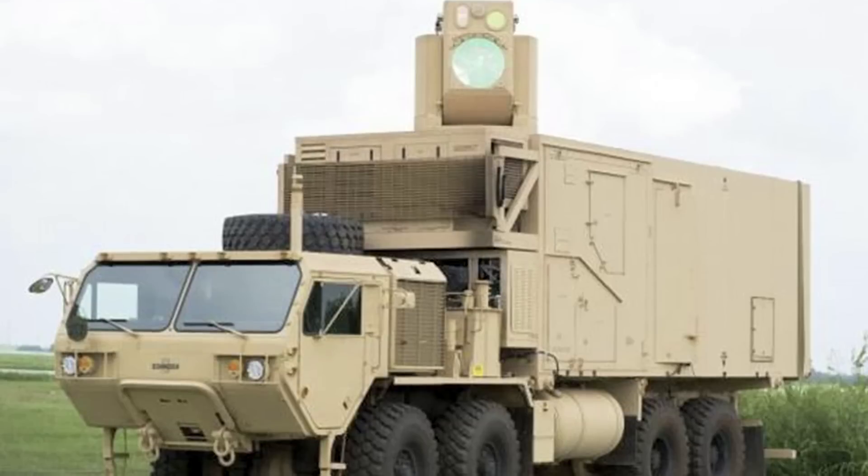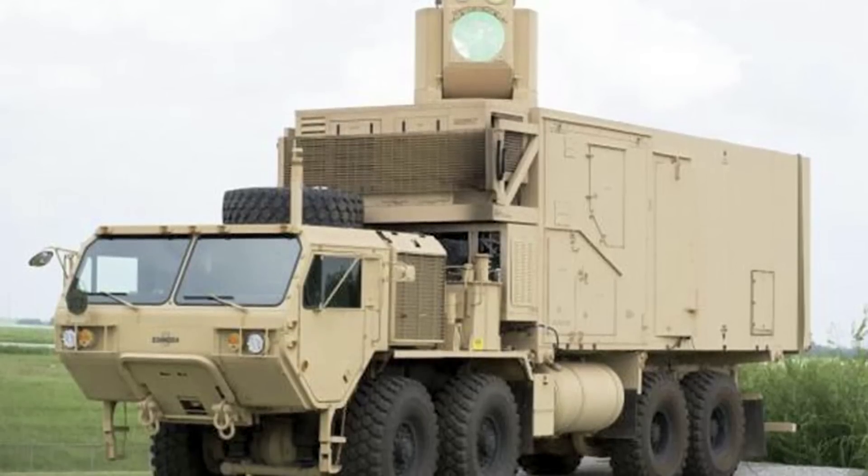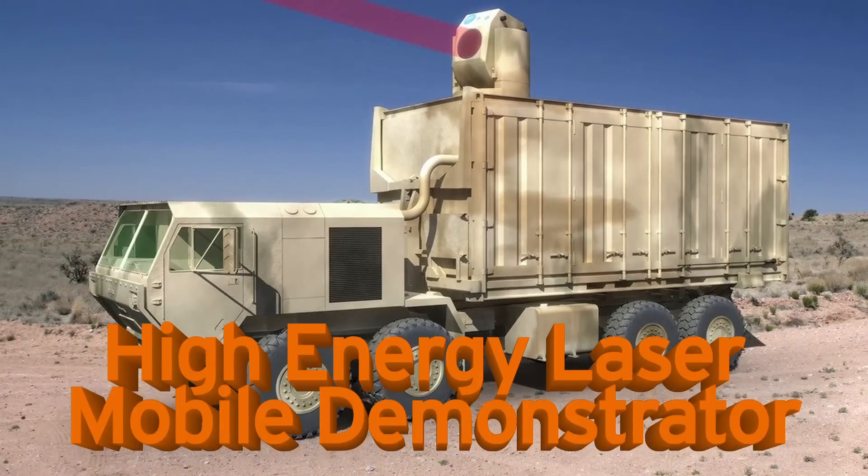Laser weapons are now being tested by Boeing and a U.S. defense company. Land-based 500 horsepower 8-wheeled monster trucks with lasers attached to the top of their heads that will hopefully be used by army forces. It's a 10 kilowatt solid state laser called the High Energy Laser Mobile Demonstrator, or the HellMD. Oh man, the HellMD.